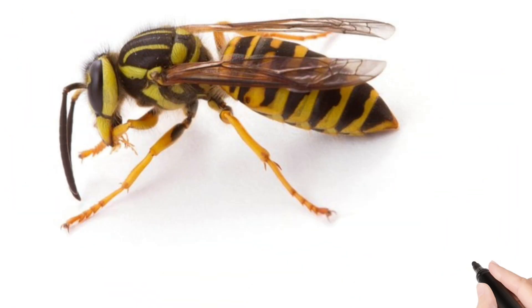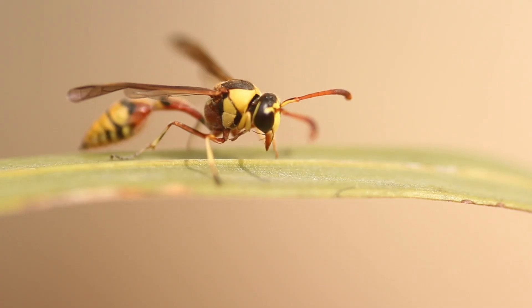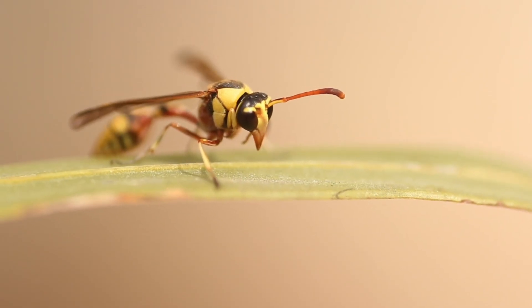Look at this children. Wasp. A stinging insect similar to bees but more aggressive.